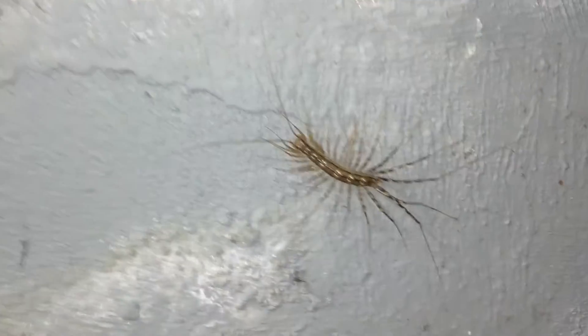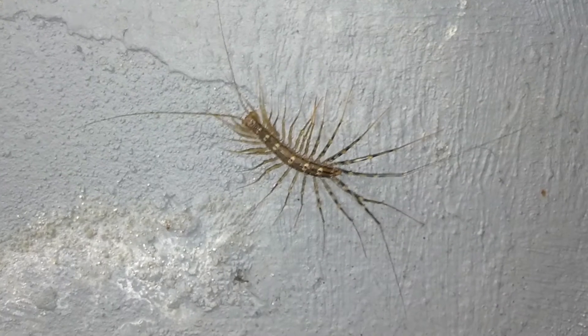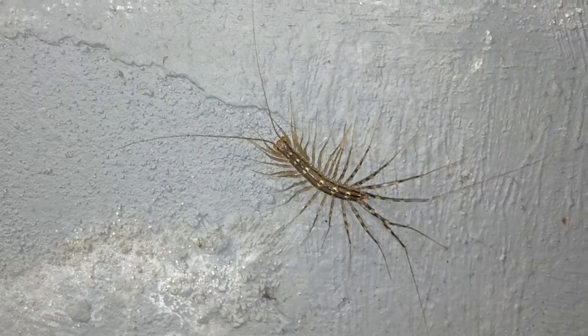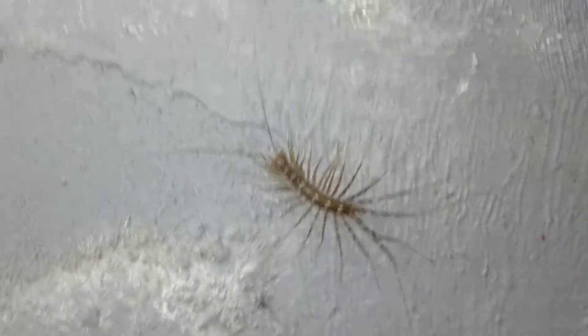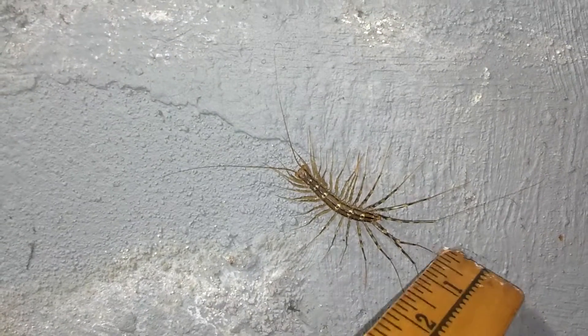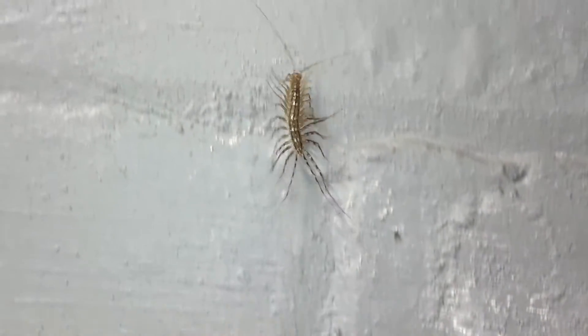This is upstate New York. My basement is probably about 45 degrees right now, and that does not seem to be bothering him one bit. Let's see if we can get him to run at full speed. I tell you, this guy blazes.